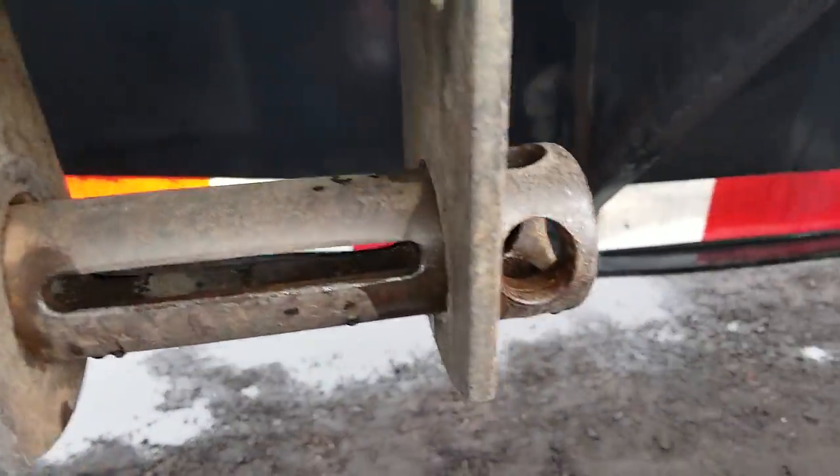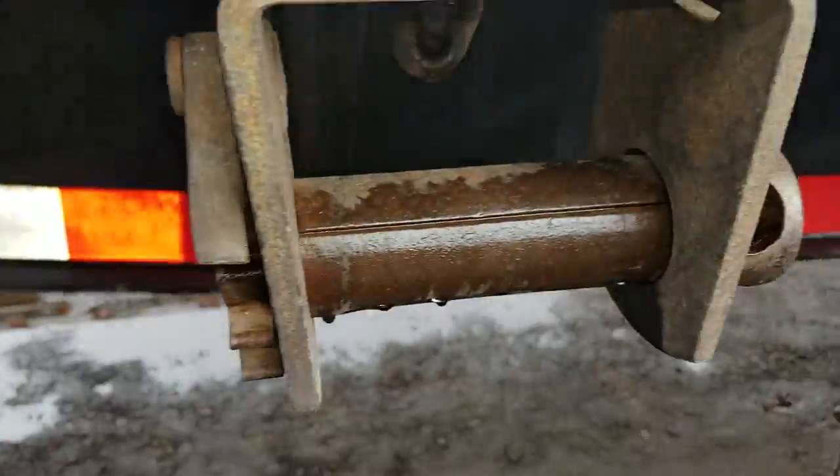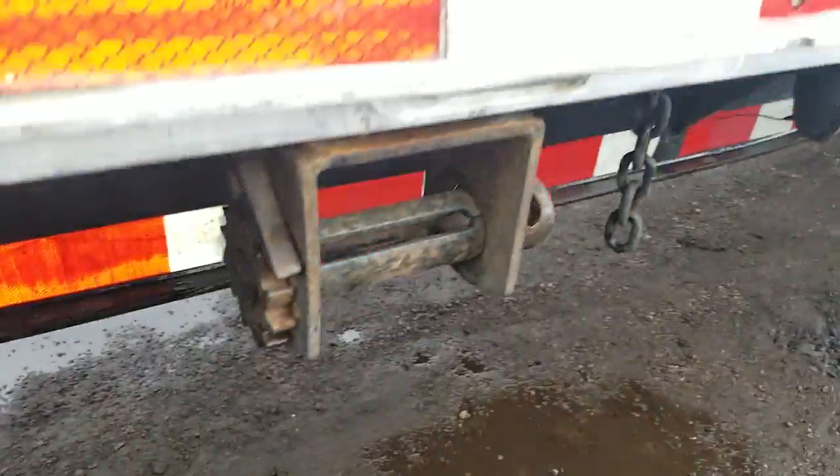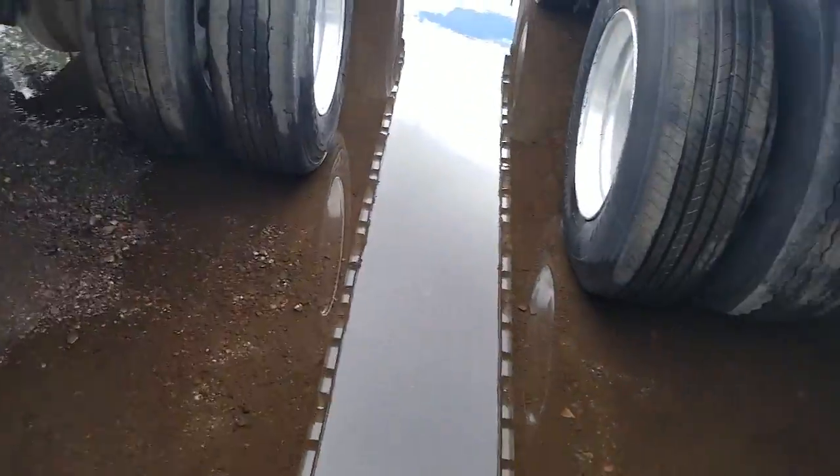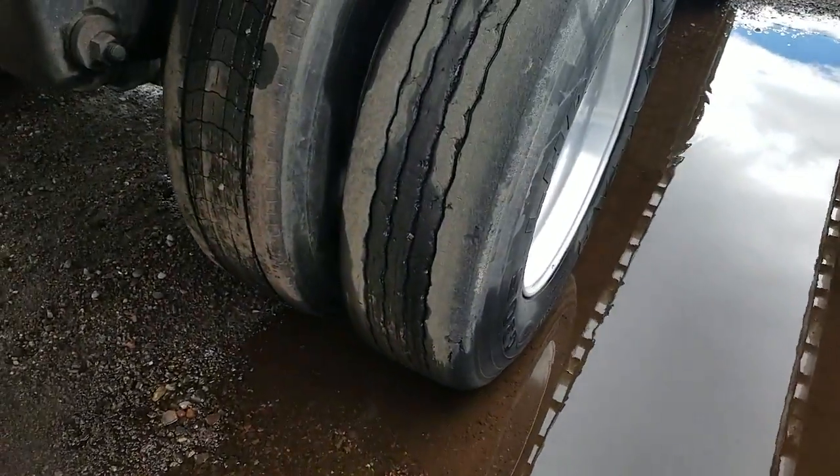Step down here and show you — it's got the sliding winches. There's some more of the deck, and here we're coming on to the tires.